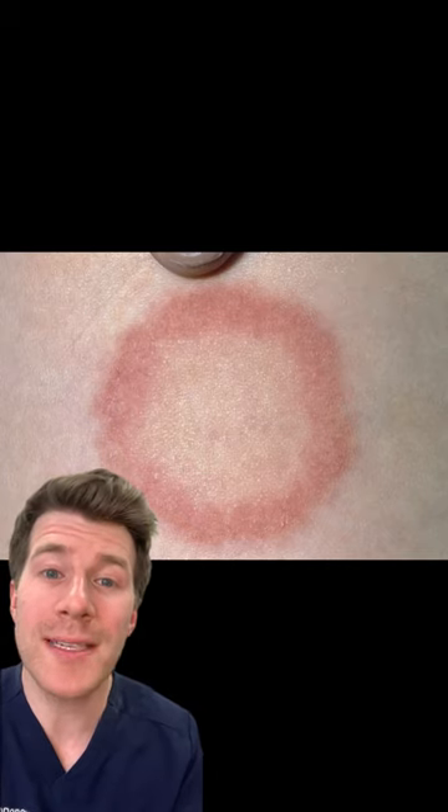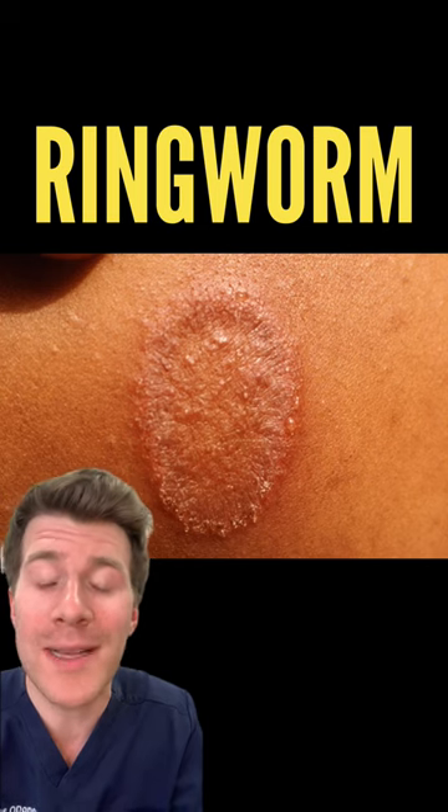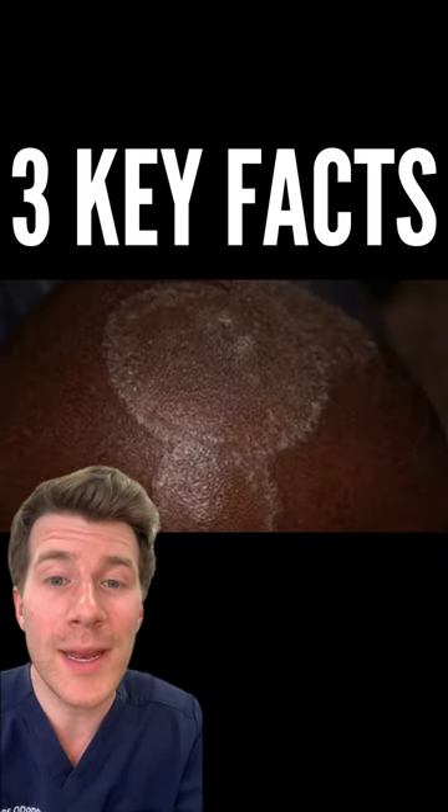Doctor, what's this? Well, this is a common fungal infection often seen in children called ringworm — although, despite the name, it's not caused by worms. Here are three important things that you need to know about it.